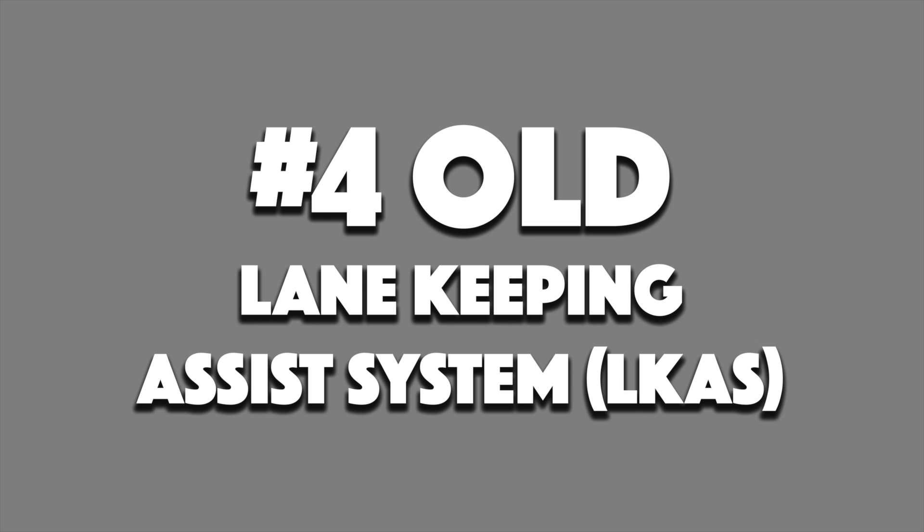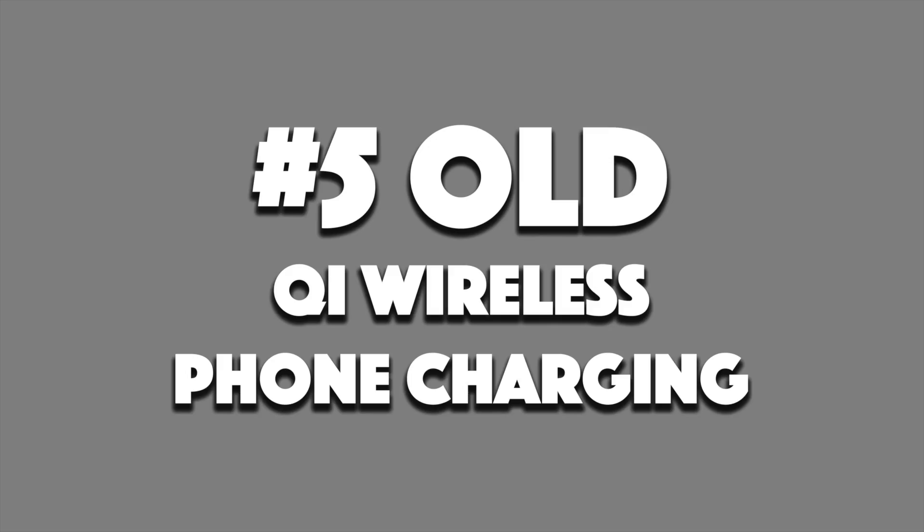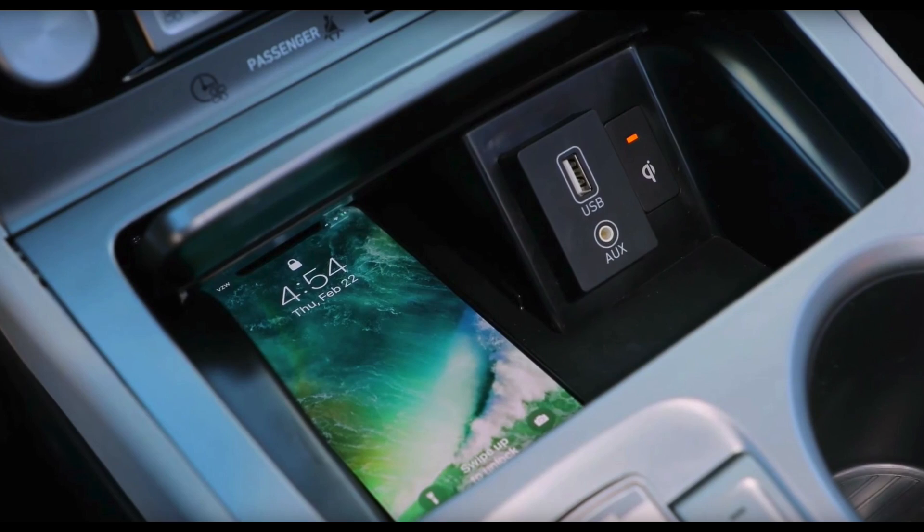Old feature four: the Kona still has the lane-keeping assist system with the same or very similar graphics to the Ioniq. Whether the actual system itself will be updated or improved and more accurate or usable, we don't know for now. And old feature five: the Kona will also have a wireless phone charger. The location and placement of the pad is a bit different, but it's still there and it's a useful thing to have. If you know anything else about the upcoming Hyundai Kona Electric, please let me know in the comments. Thanks for watching and bye.